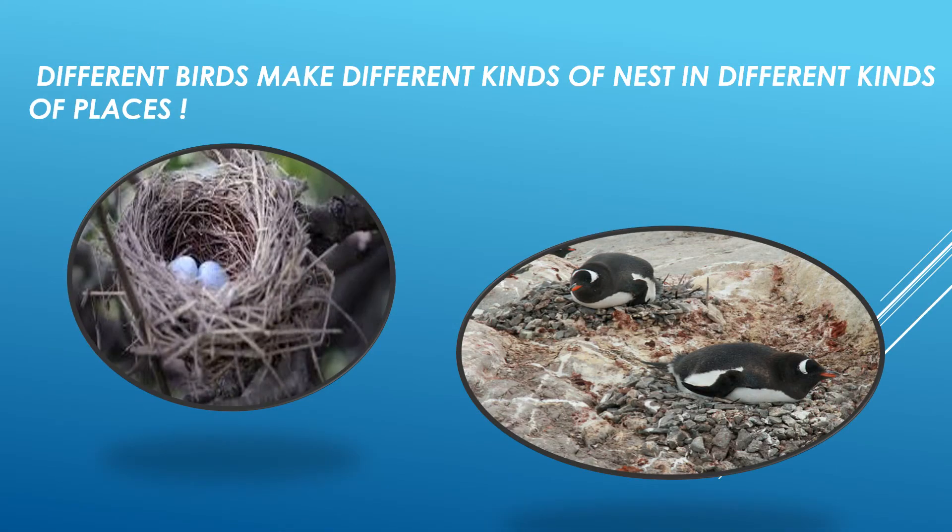Now students, when you think of a bird and its nest, what kind of a picture comes to your mind? Does something like this first picture come to your mind, wherein the nest is made from twigs and is on a tree? Or does something like this second picture come to your mind, where the nest is on land and amongst pebbles? Well, either way you are correct.